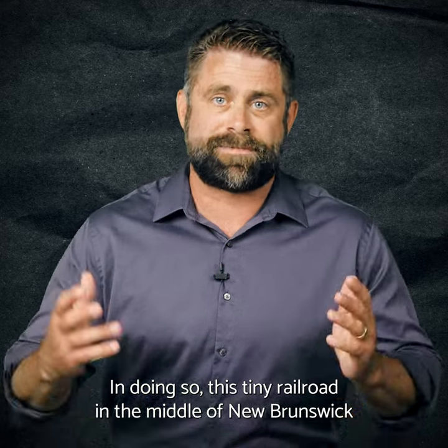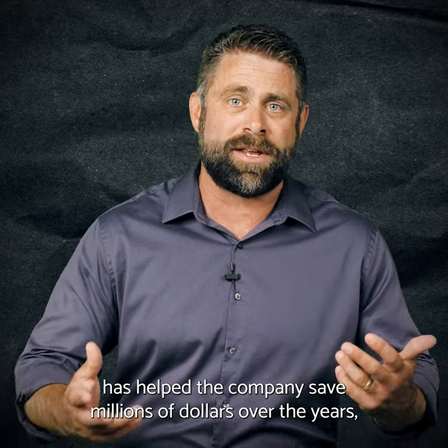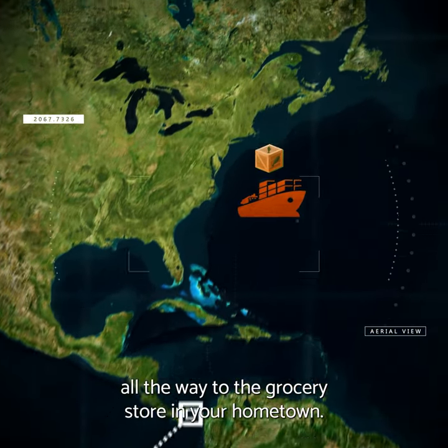In doing so, this tiny railroad in the middle of New Brunswick has helped the company save millions of dollars over the years, making it cheaper for them to transport their fish from Dutch Harbor, Alaska all the way to the grocery store in your hometown.